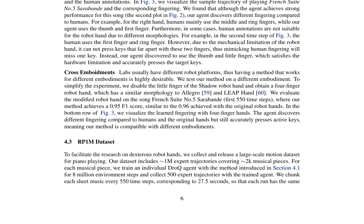The paper introduces the RP-1M dataset, a large-scale motion dataset for piano playing. This dataset includes approximately 1 million expert trajectories covering about 2,000 musical pieces. Each musical piece is trained with an individual DROC agent for 8 million environment steps, and 500 expert trajectories are collected for each piece. The dataset is designed to facilitate research on dexterous robot hands and can be used to improve the learning of piano playing tasks.